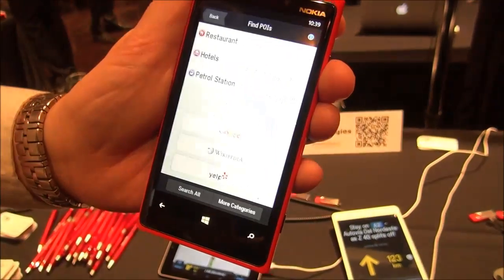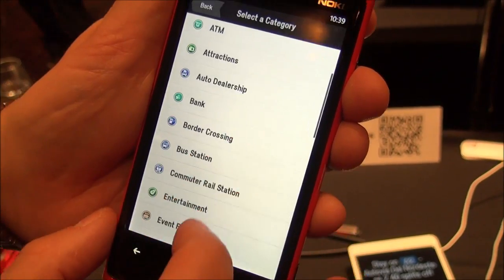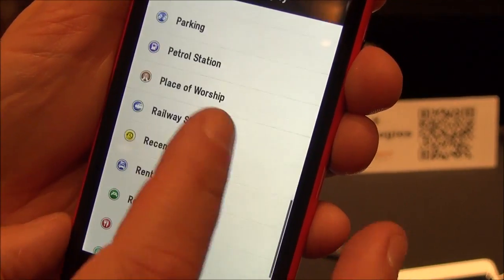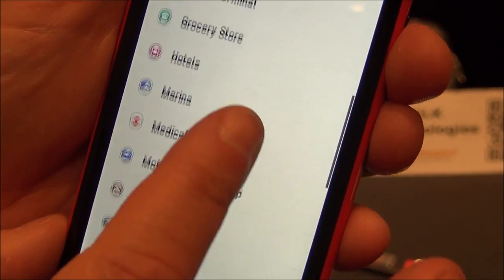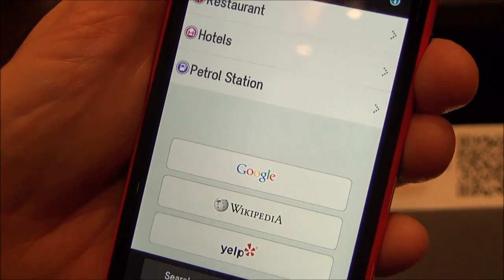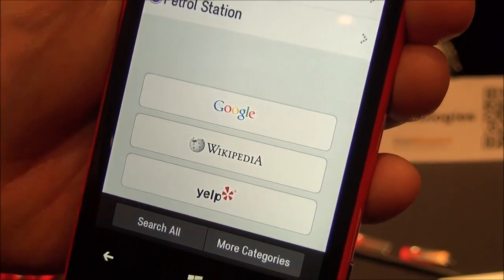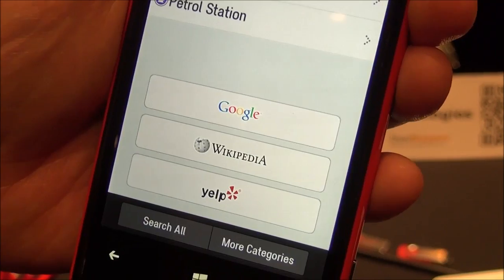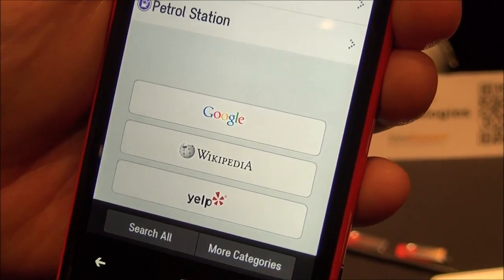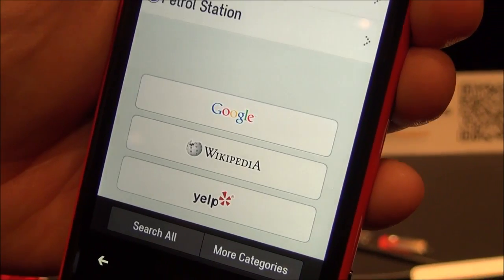And then we have bunches of points of interest on here. These are all stored on board the device as well, so these are also available for offline use. We also have these online search tools — so we have Google search baked in, Wikipedia, Yelp — and we're always looking at other options for that. But that lets you do a live search as well, so that can be handy too.